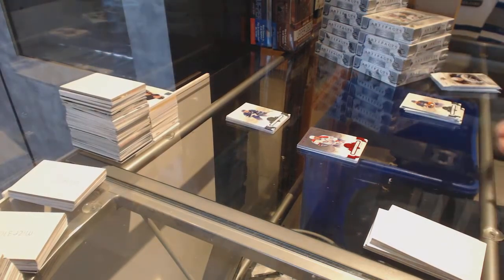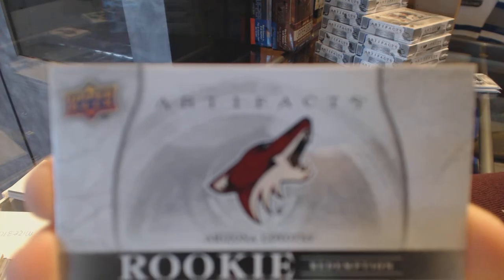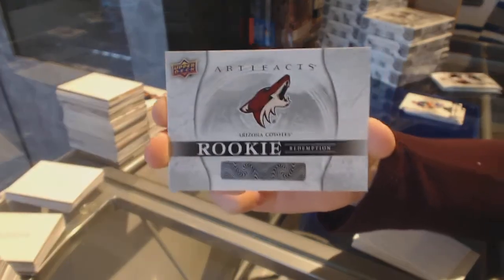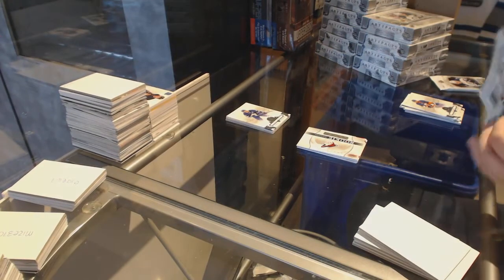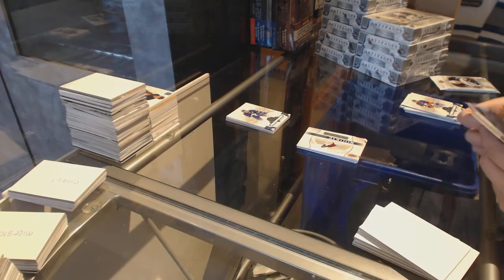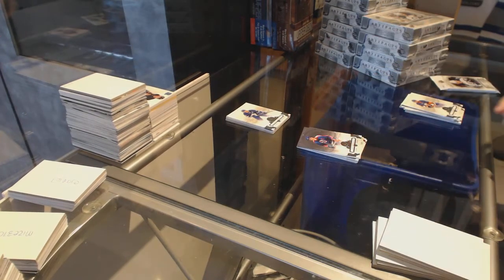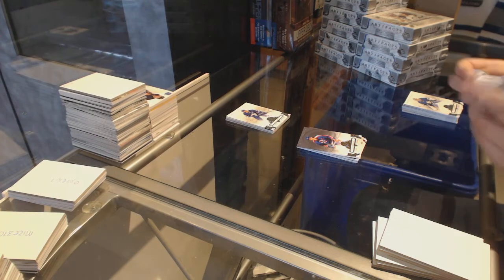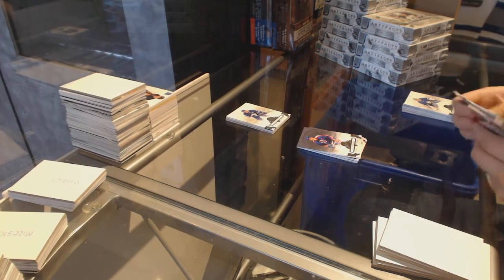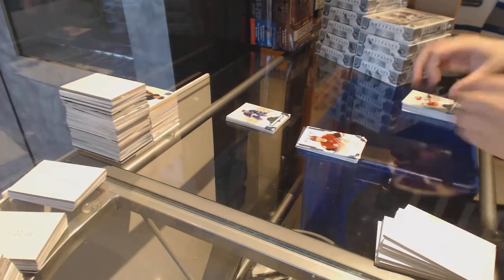We've got a rookie redemption of the Arizona Coyotes. Number to 599, Dale Howardchuck for the old Winnipeg Jets, aka the Arizona Coyotes. And a rookie, number to 999 for the Coyotes, Christian Fisher.